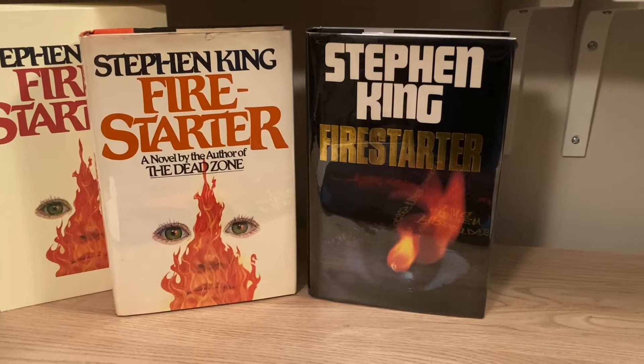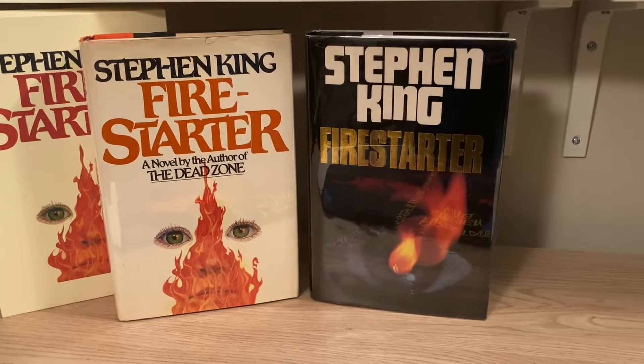Hey everybody, today I'm going to be talking about how to identify the first U.S. and the first U.K. edition of Stephen King's 1980 novel, Firestarter.